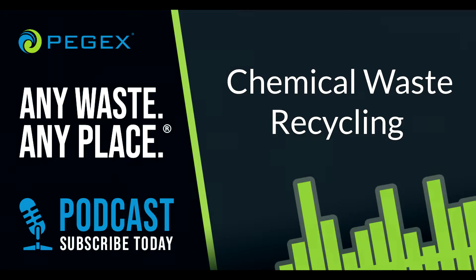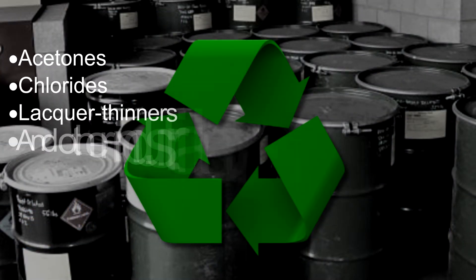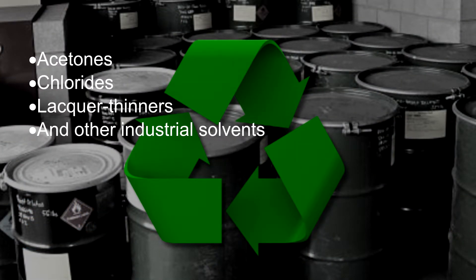For example, let's talk about spent solvents like acetones, chlorides, lacquer thinners, and other industrial solvents. These chemicals can be recycled and reprocessed to turn a big percentage of their bulk into reusable product, typically as much as 80%. In a typical case, these less expensive recycled and reprocessed solvents are returned to your facility for use together with the more expensive virgin solvents you've been using.